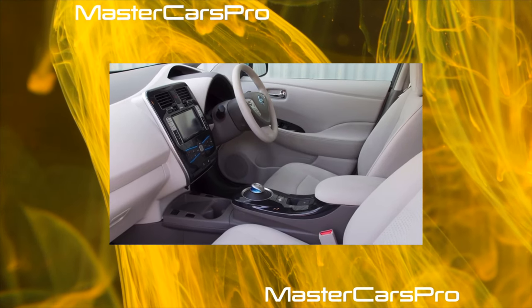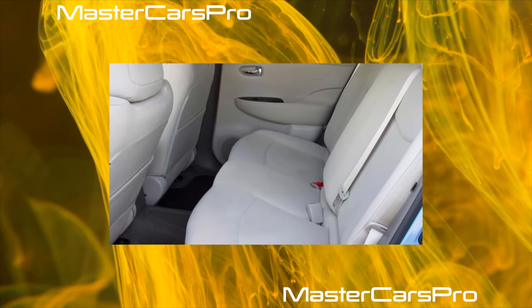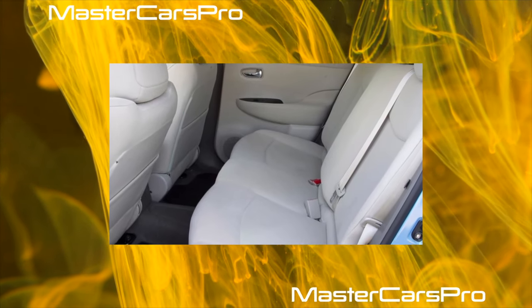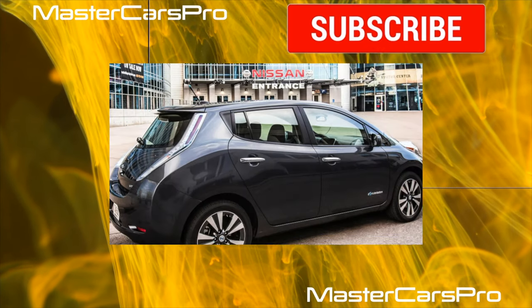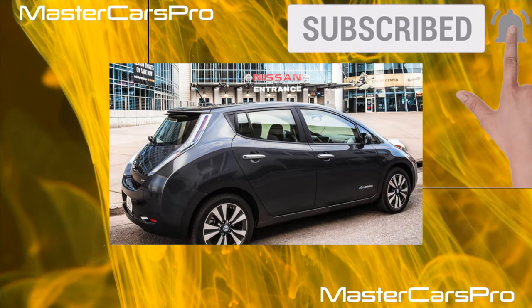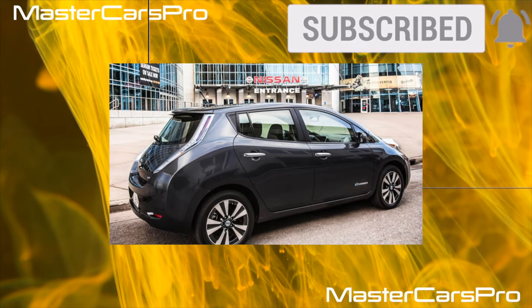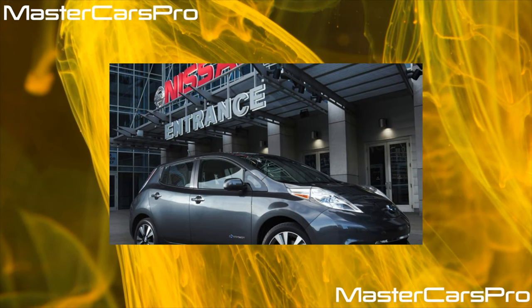In our previous material on the used Leaf, we took a closer look at its purely automotive qualities and, as it turned out, in this discipline it is in no way inferior to its classmates — see Auto Center Magazine No. 16 dated August 28, 2017. But today we will examine its electric filling in detail, explaining what it is, how to use it correctly, and what its resource is.